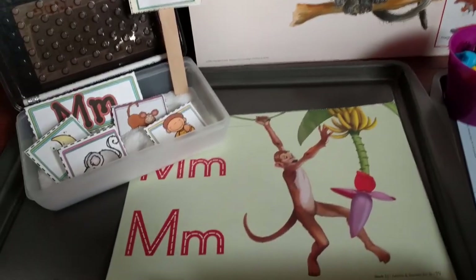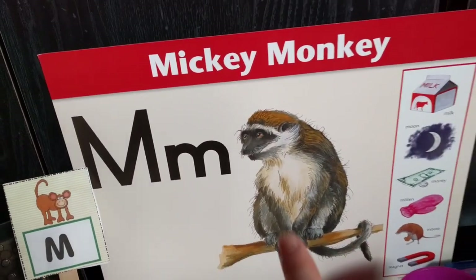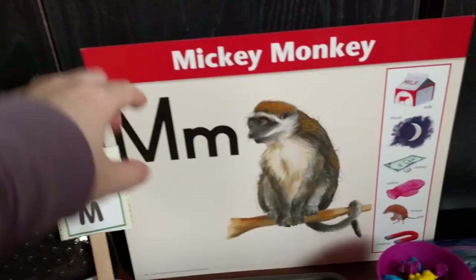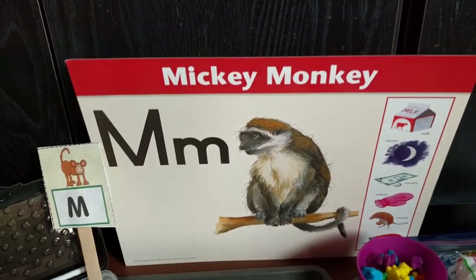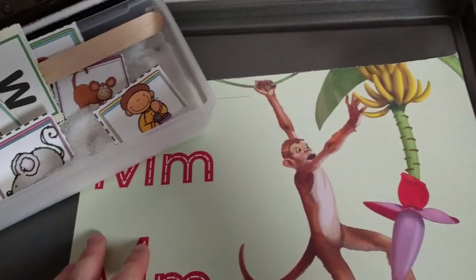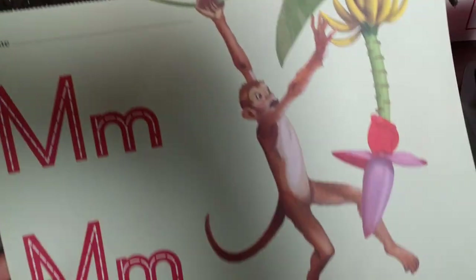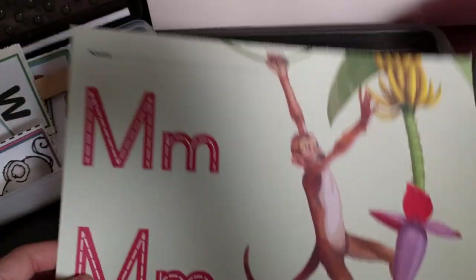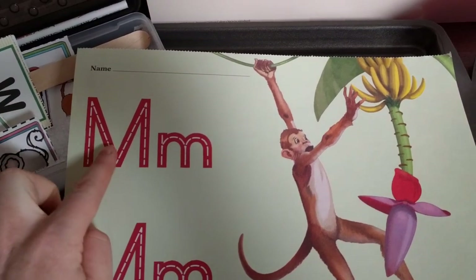That's an Abeka poster — I've been asked a million times where I got these posters. The big animal posters are from Abeka. For the letter M, I also have this Abeka paper. He will do this paper today; it's just got a monkey on it. We'll talk about capital M and lowercase M, and I'll let him decorate the M's.